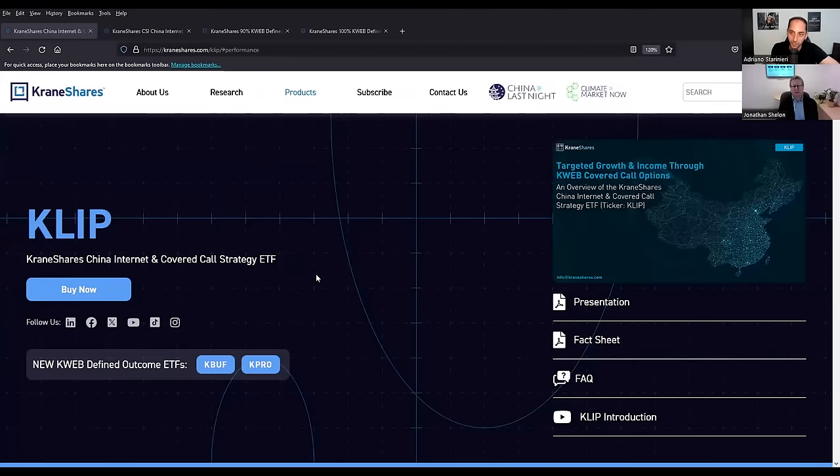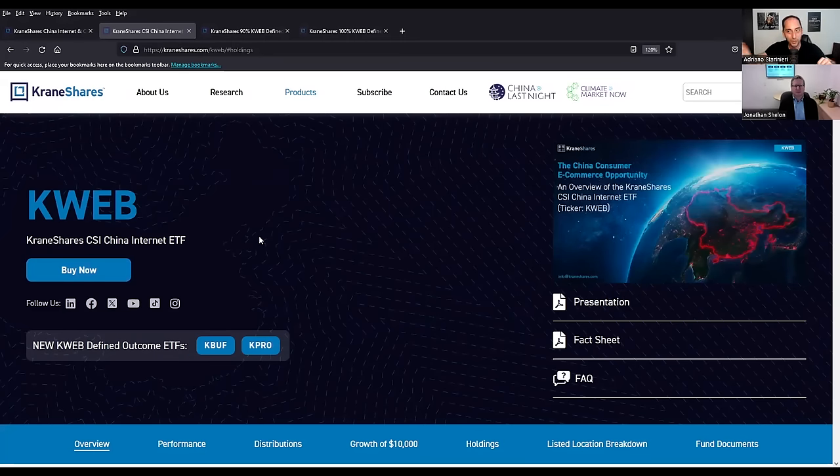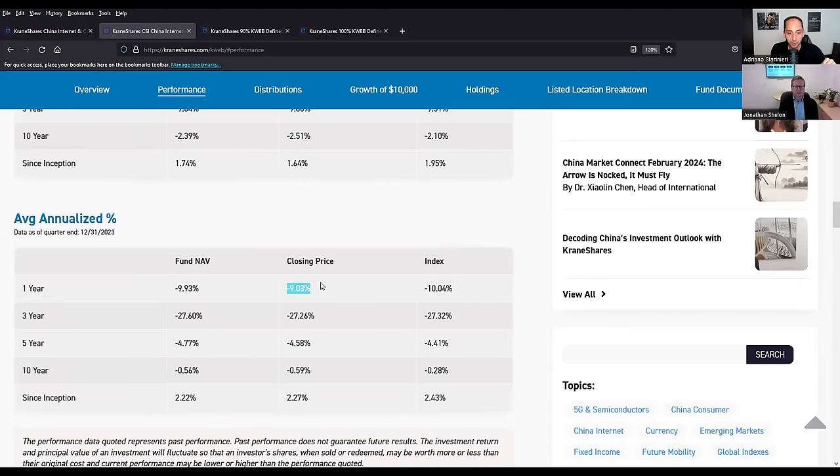If you compare CLIP's performance versus KWEB, KWEB is negative and CLIP is positive — this proves covered call strategies shine when the underlying is flat or down. I recommend my audience check out the performance on their website. Looking at the average annualized returns over one year and since inception, CLIP is positive while KWEB is negative. One concern I get — and I'm sure you get it too — is that looking at the stock chart, even though CLIP has a positive total return, you see a downslope in share price. What would you say to investors concerned about that?